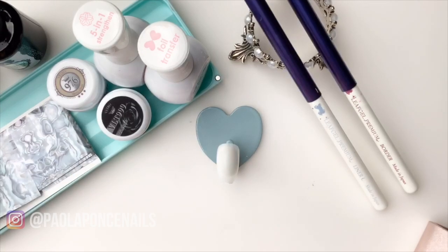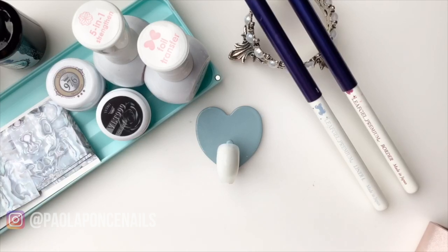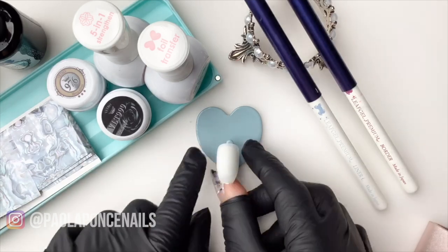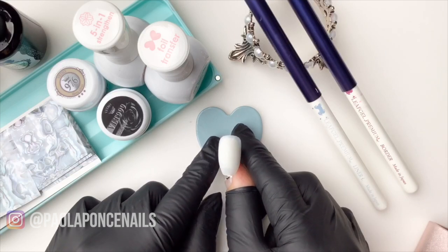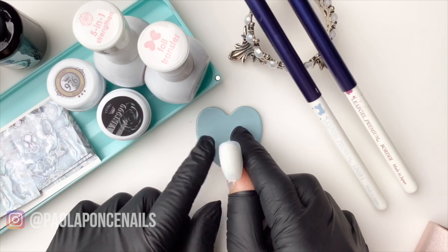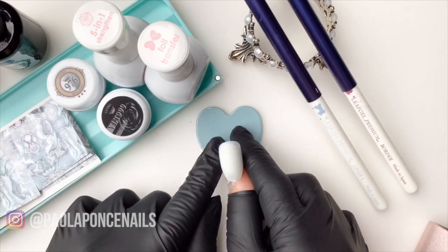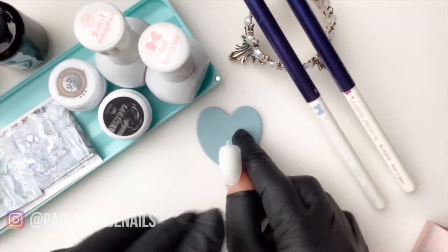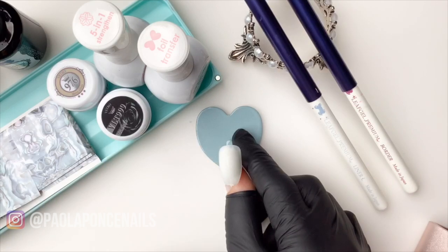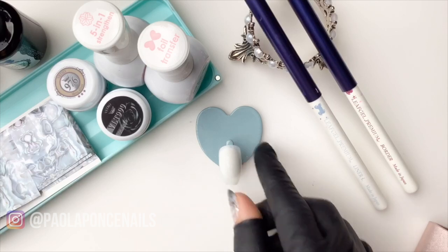Today I'm going to be using a few of my favorite brands, including Leaf Gel, Vetro, and Daily Charm. So assuming this nail has already been overlaid — whether you've done just a gel base or a full gel overlay — we're going to assume that you've given your client a thorough gel service. Then you move on to this nail art portion, which is all that I'm going to cover today.